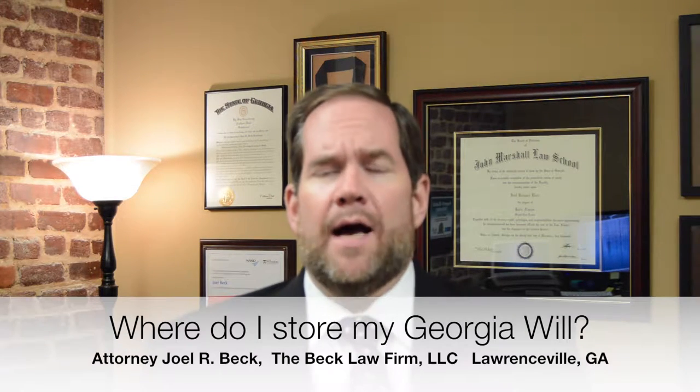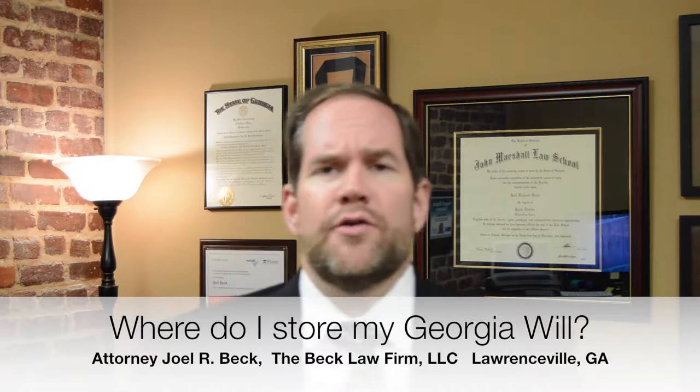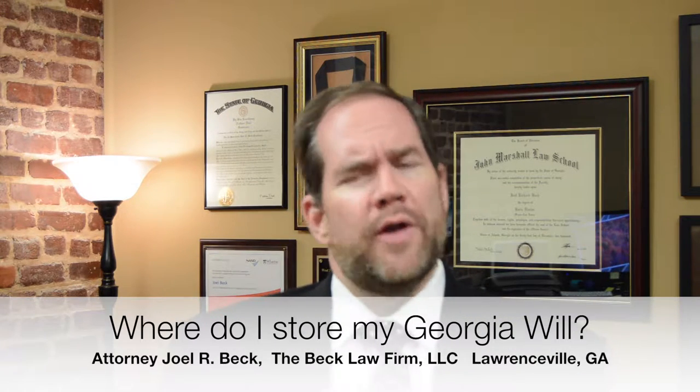One of the questions we get from time to time from our estate planning clients and others is, where do I store my will? What do I need to do with it? I'm attorney Joel Beck of the Beck Law Firm LLC in Lardsville, Georgia, and in today's short video I'll answer that question.